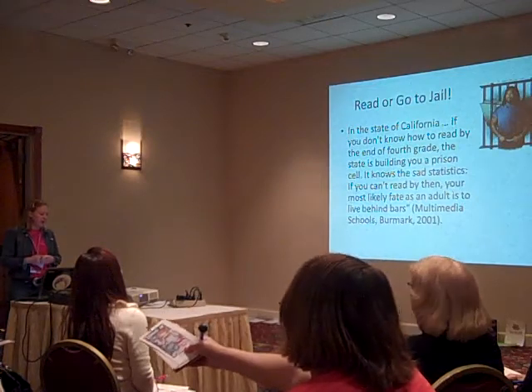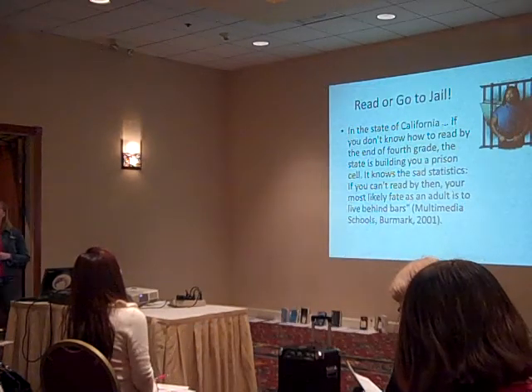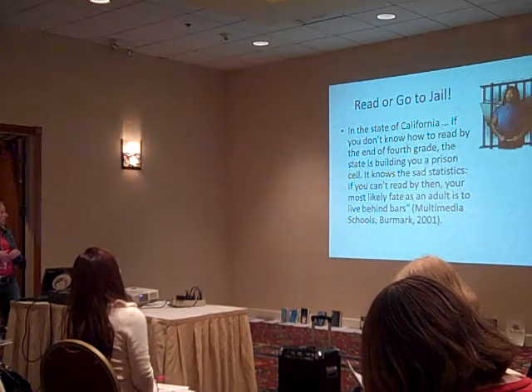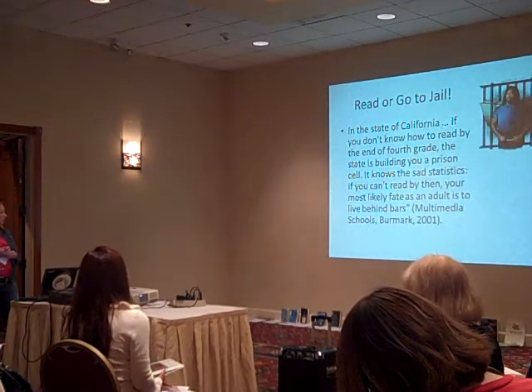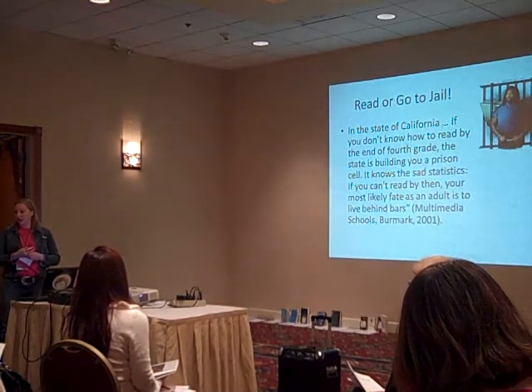This is a presentation I do in silent reading classes called 'Read or Go to Jail.' This statistic just astounded me: in the state of California, if you don't know how to read by the end of fourth grade, the state is building you a prison cell. It knows the sad statistics — if you can't read by then, your most likely fate as an adult is to live behind bars.